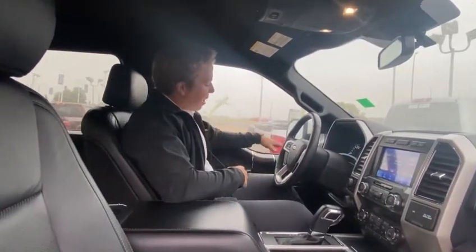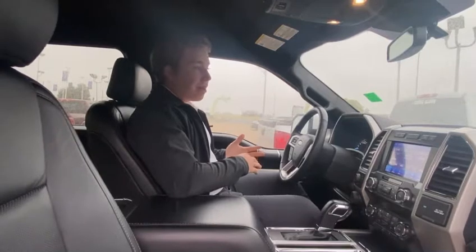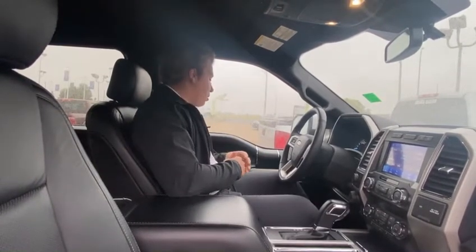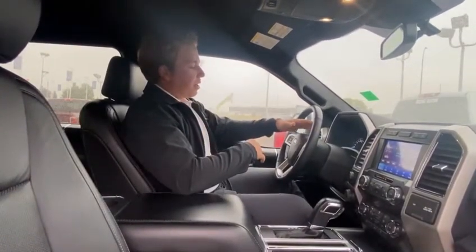Starting on the driver's side here — we got power windows, locks, mirrors, all that, all the power options as well as memory seating, which is great. One or two drivers, if you have two different people driving this truck, you can have preset seats for them. Automatic headlights, all your steering wheel controls right here at your fingertips. Big digital speedometer right here with a bunch of different menus.